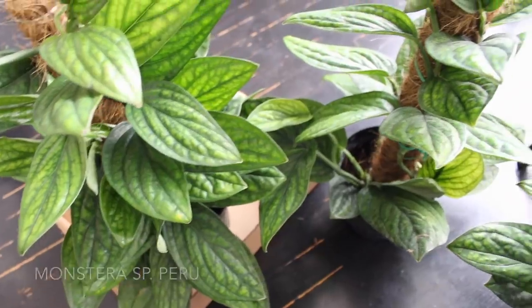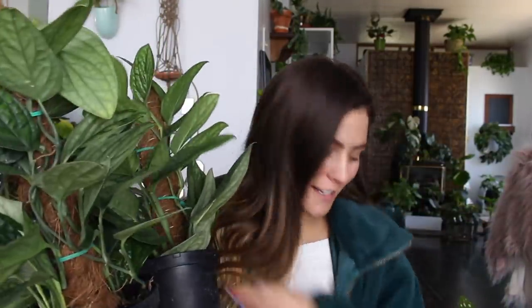Next up is this baby — a monstera peru. I actually bought one, two, and three of them. I know, a little excessive, but one is for me and I plan to do a plant giveaway soon, so I'm just preparing for that. Be on the lookout for a giveaway of these coming up — I'll be announcing it and showing all the prizes in an upcoming video. We went in not expecting these to be there, it was just a happy coincidence, so I'm really glad with how that turned out.